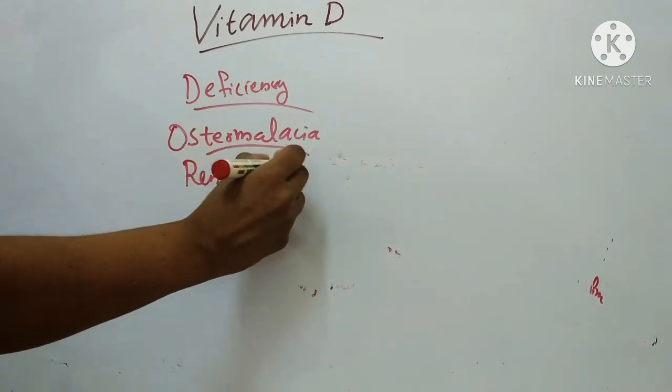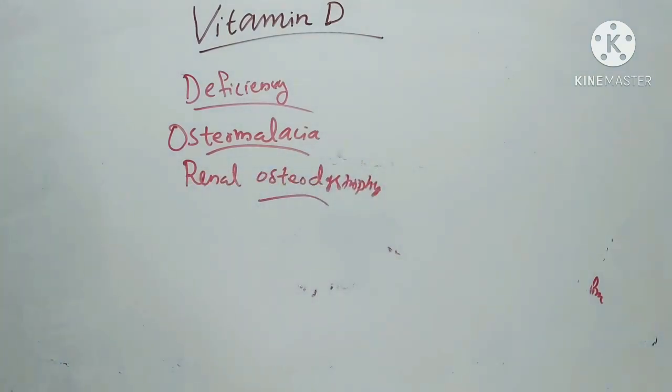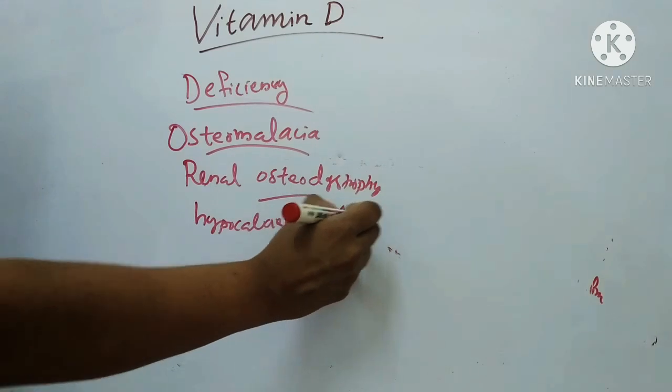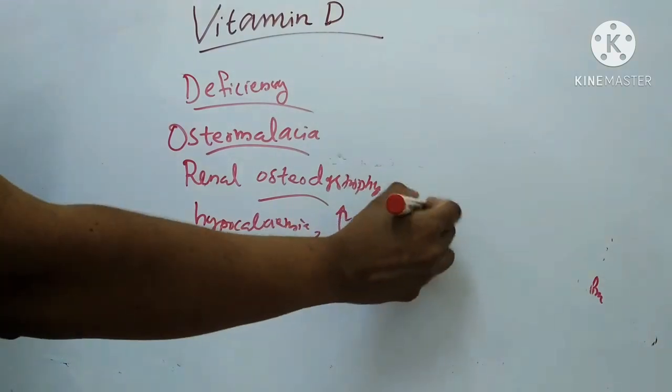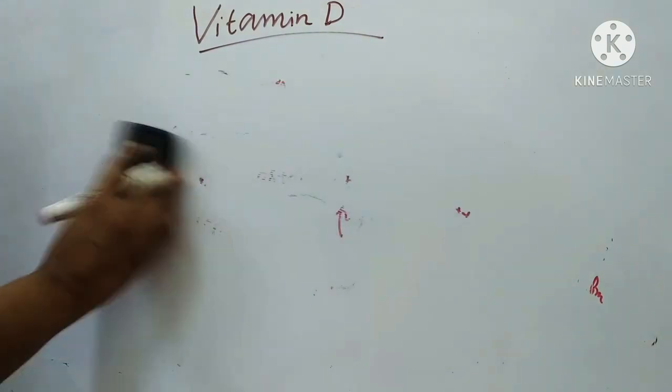Next deficiency is renal osteodystrophy. When renal parenchyma is lost or diseased, it is unable to form calcitriol and calcium absorption is impaired. Hypocalcemia leads to an increase in PTH, which acts on bone.